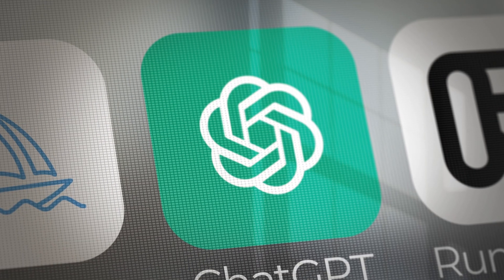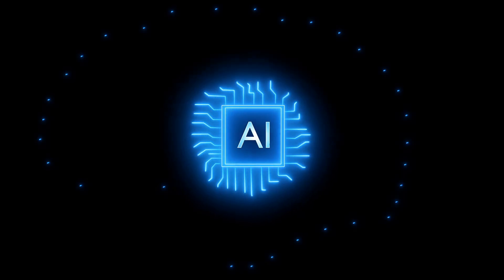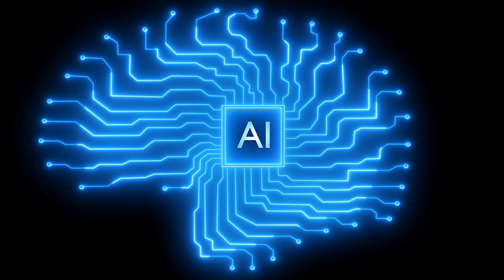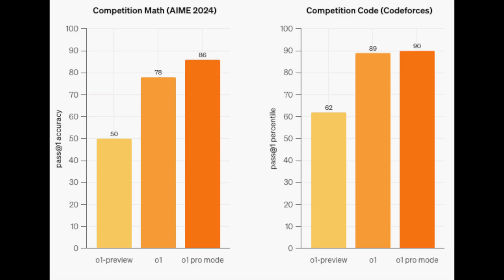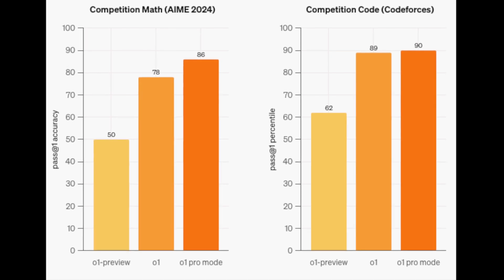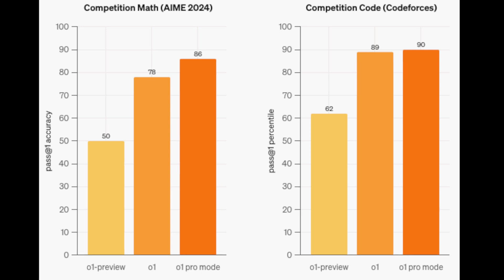And then there's the O1 Pro mode, included in the new ChatGPT Pro plan. It's like the turbocharged version of O1, using more computational power to tackle complex challenges. The results speak for themselves — take a look at the benchmarks. On competitive math problems, O1 Pro mode scores 86% accuracy compared to 78% for the standard O1.